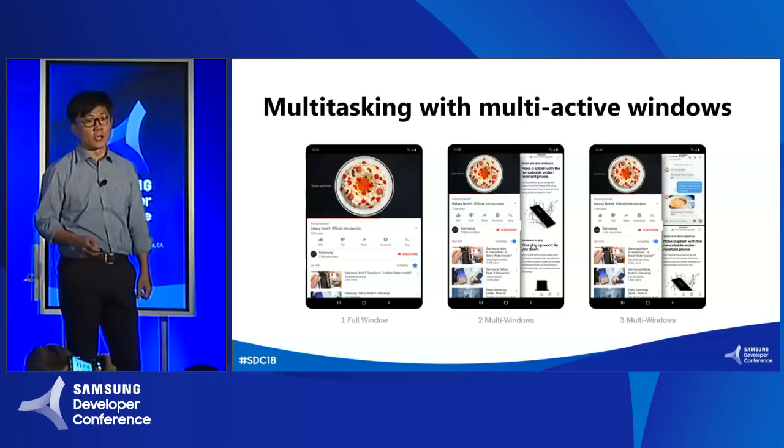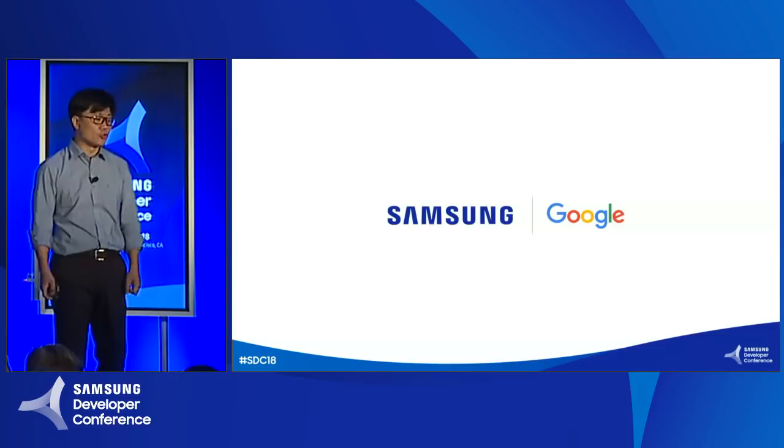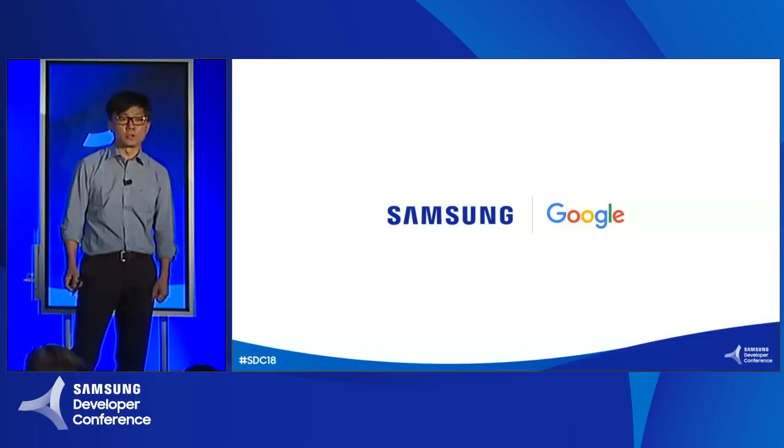To support this new form factor and develop a new user experience, Samsung and Google have been working very closely together as one team to define the best foldable UX and also proper Android-level platform support. Now, Adrian from Google will talk about the developer guide and the platform support to make real applications best fit for foldables.